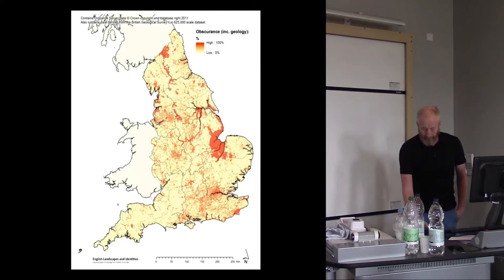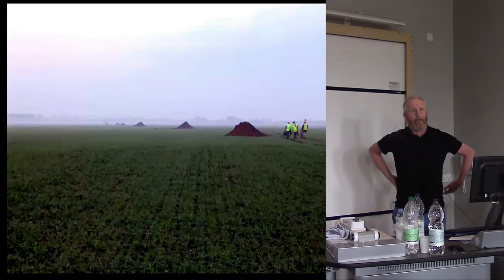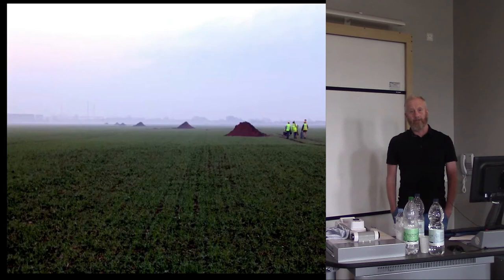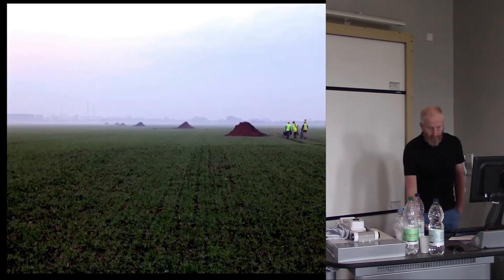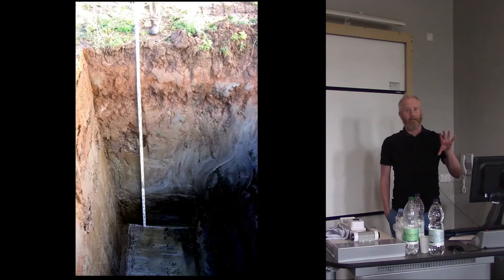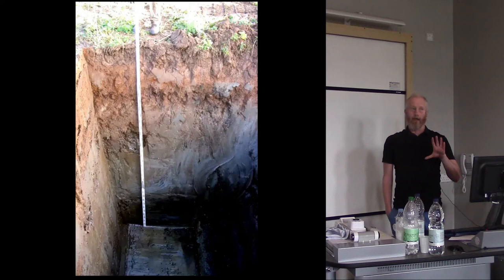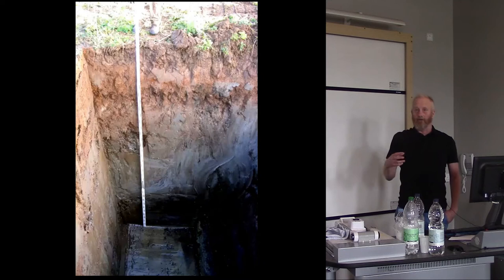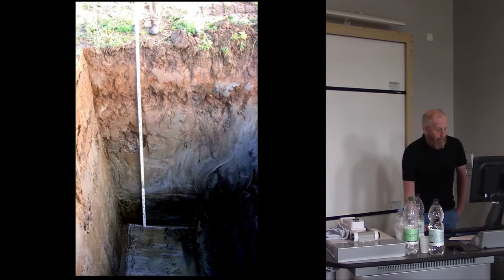I began working on the Must Farm landscape around 2004, as part of a commercial unit looking at a landscape scheduled for brick-making and clay extraction. Our first approach was to sink a series of test pits through those meters of sediment and characterize the paleo landscape. It was lonely and bleak — we found few artifacts, but gained a real sense of the depth of the Holocene sequence of the Fenland basin and the buried archaeological potential.